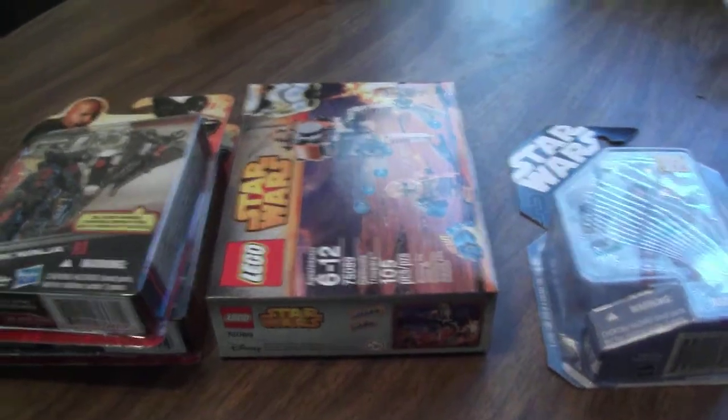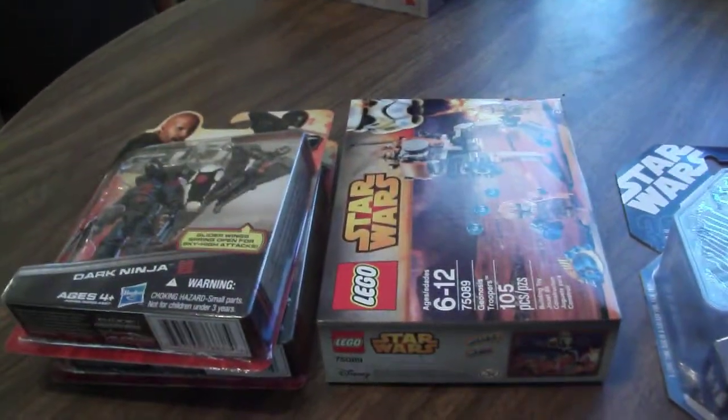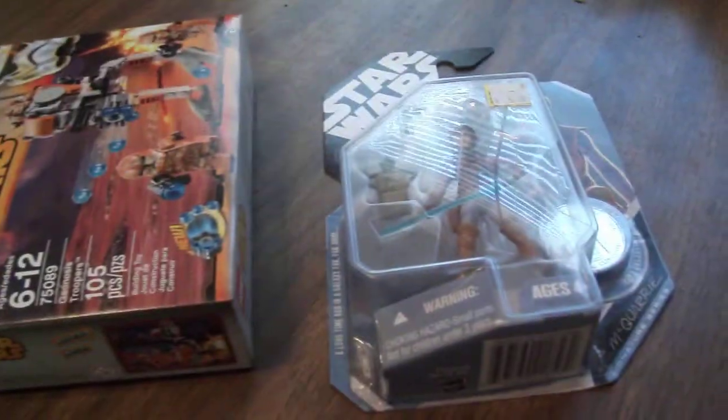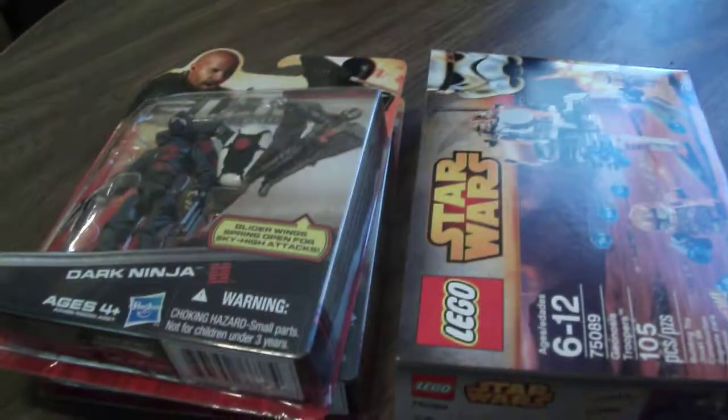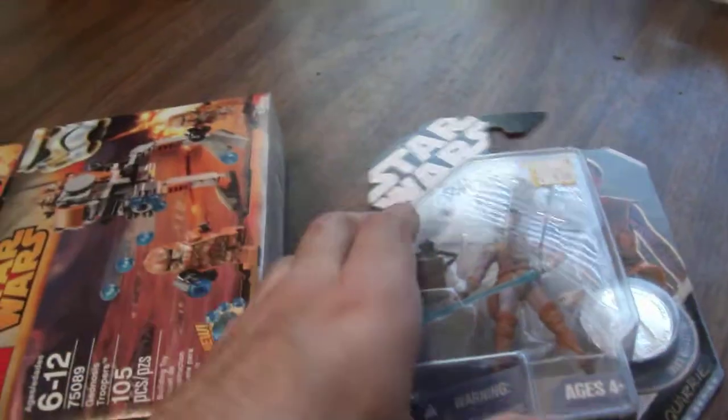Hey everyone, this is Scabcat2for2. So here's a quick little toy haul. I went yard selling this morning and there was not much going on. Since I had money left over for the rest of the day, I figured, let's go toy shopping. So I picked up a few things, and I'll start with this.